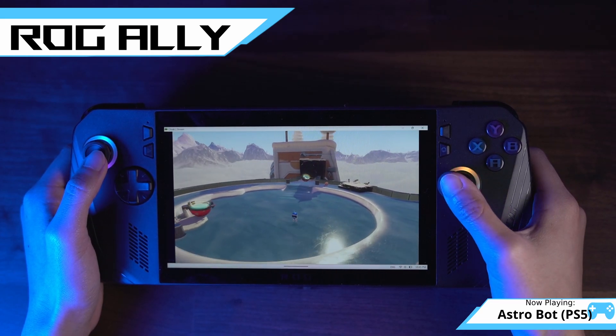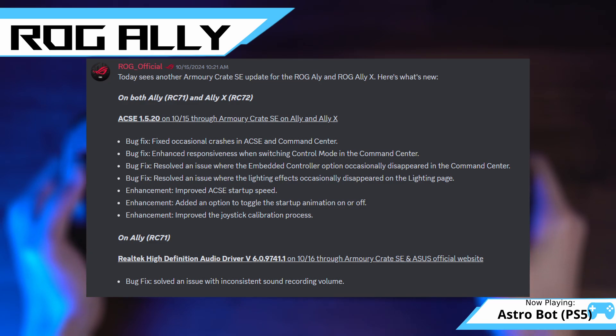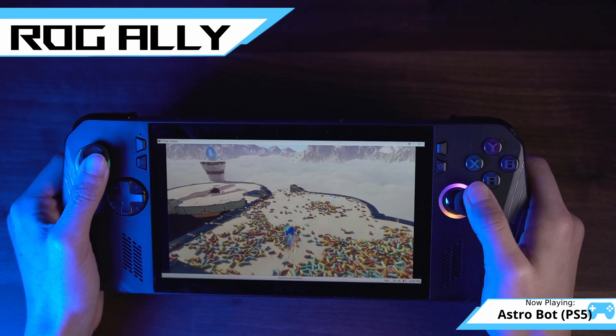Just like we had updates to Legion Space, we also had updates to Armory Crate for the Ally and Ally X. The update was mostly focused on bug fixes: occasional crashes fixed for the command center, enhanced responsiveness when switching controller mode, and an issue resolved where the embedded controller was occasionally not showing up as an option. There was also an issue where lighting settings would occasionally disappear — that's now resolved. For enhancements, they've improved startup speed, added an option to toggle off the startup animation, and brought improvements to the joystick calibration process. On the 2023 Ally specifically, a Realtek driver update fixed inconsistent volume when recording. We've also heard from Asus that sometime in the near future they're planning a GPU driver update that will include AFMF2 features.